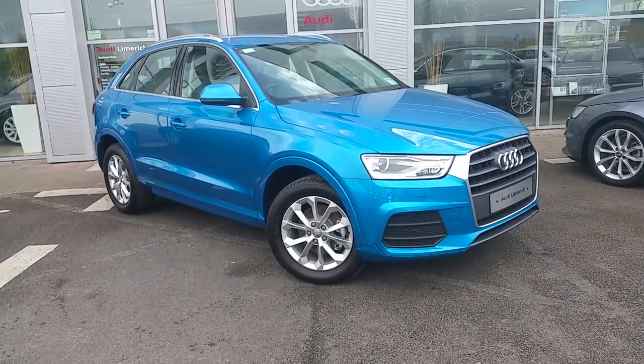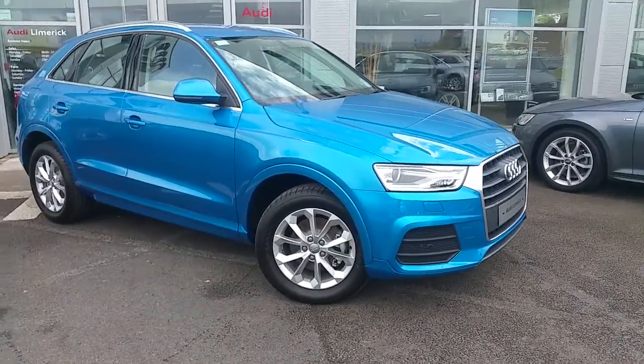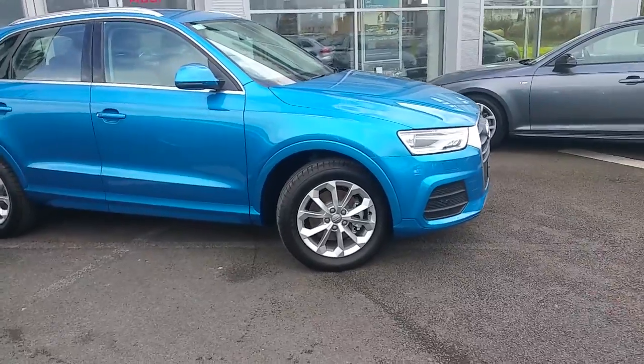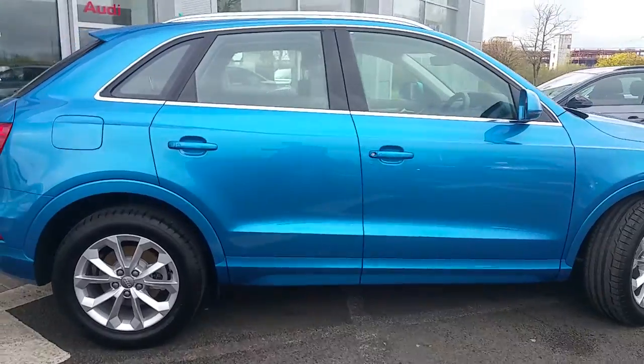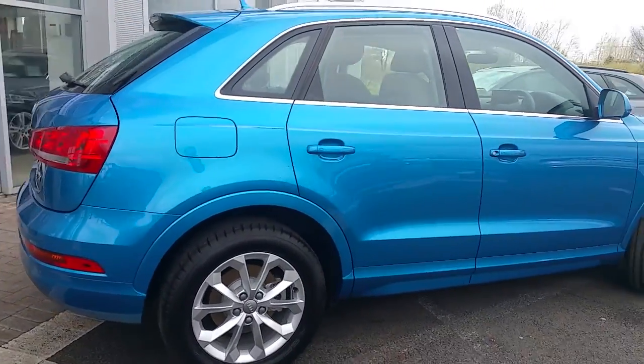Hello, Audi Limerick Sales. This is a short video presentation on our 2017 Audi Q3 2.0TDI 120 SE, finished in the exclusive Hinean Blue metallic.